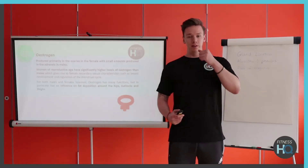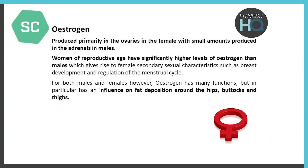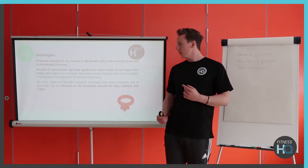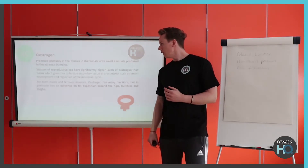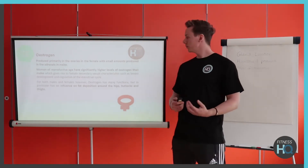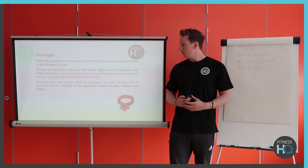Estrogen is the female sex hormone, produced in the ovaries, and its main role relates to things like bone density, female characteristics, and storage of fat in reproductive areas. It's worth noting that males and females both produce small amounts of the opposite sex hormone — primarily from the adrenal glands. So females produce small amounts of testosterone from the adrenals, and males produce small amounts of estrogen as well, though in much smaller quantities.